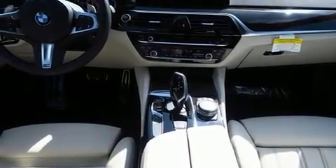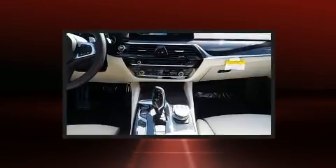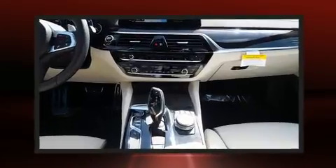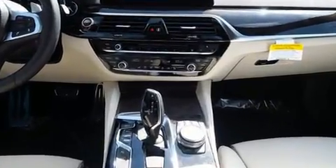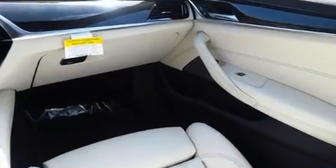Top features include a split folding rear seat, a power seat, power moonroof, and air conditioning. The unique heads-up display projects vehicle information onto the windshield, including speed, gear selection, and engine speed.